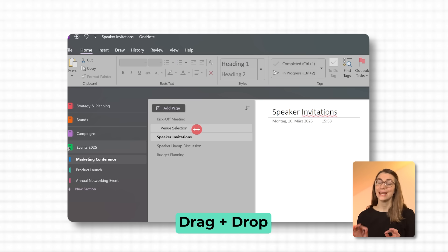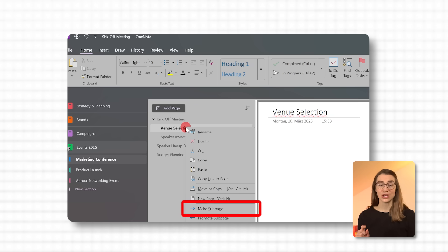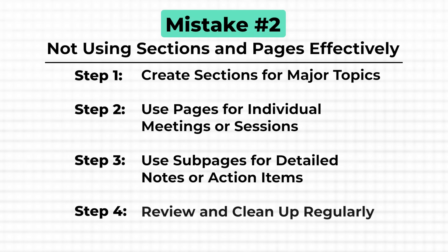To add a sub-page, simply drag and drop a page under another page, or right-click the page and select 'Make Sub Page.' Just like with your notebooks, don't let your OneNote sections become cluttered. Regularly review your sections, archive outdated pages, and keep only the information relevant to your current work. This ensures everything stays fresh and accessible.